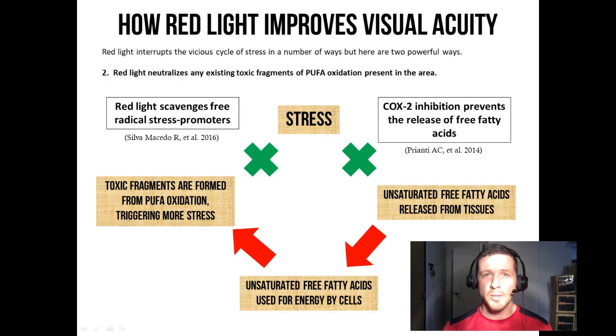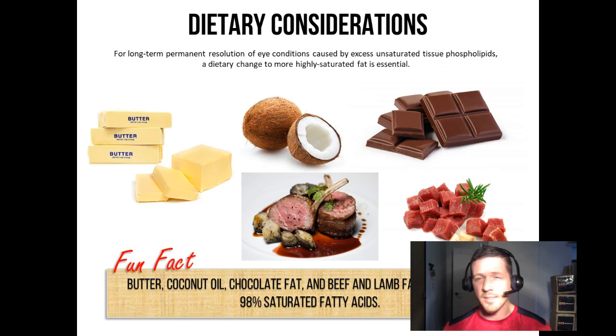However, if you want that improvement to be permanent, there are some dietary changes you must make to the fats you consume. For long-term permanent resolution of eye conditions caused by excess unsaturated tissue phospholipids, in addition to red light therapy, a dietary change to more highly saturated fat is essential. These fats include butter, coconut oil, chocolate fat, and beef and lamb fat, which contain about 98% saturated fatty acids and very little PUFA. Any oils in your kitchen that are liquid at room temperature — if you switch those for butter, coconut oil, chocolate fat, or beef and lamb fat, you'll be eating far more saturated fat than unsaturated fat, which will help your body detoxify the PUFA and allow your eyes and all cells to function much more effectively.